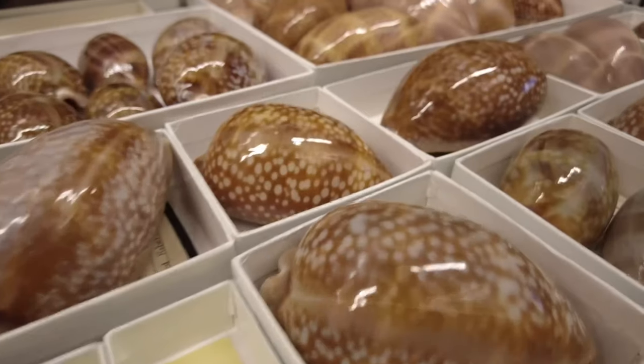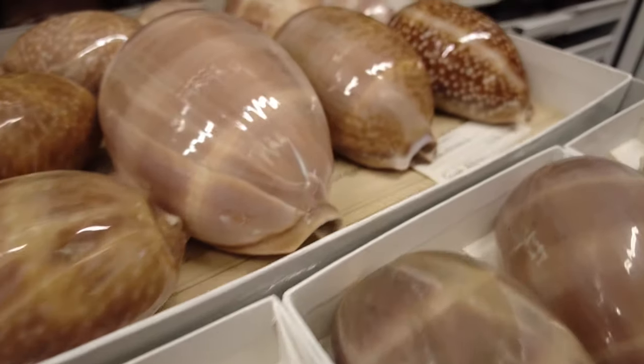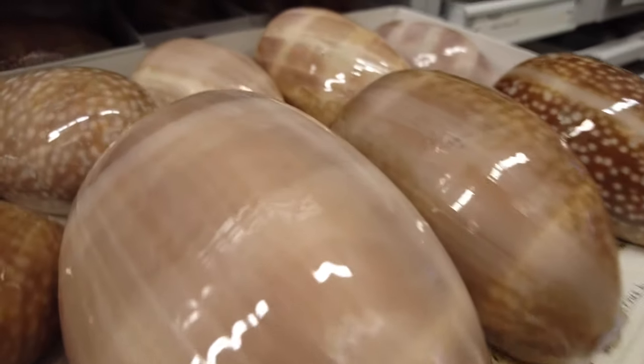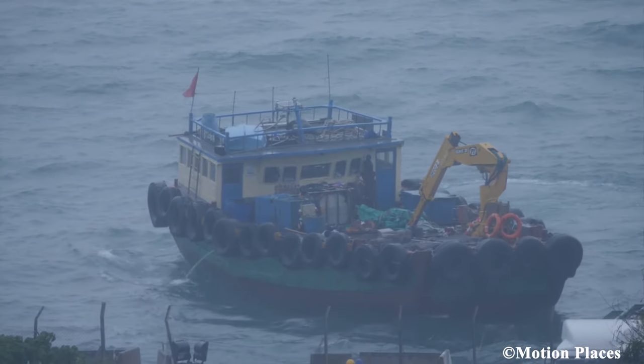However, these beautiful shells are now causing problems for cowrie populations. Many cowrie species are being threatened in part due to overharvesting them for their shells. Another major threat facing these animals is habitat destruction from destructive practices like dynamite fishing.